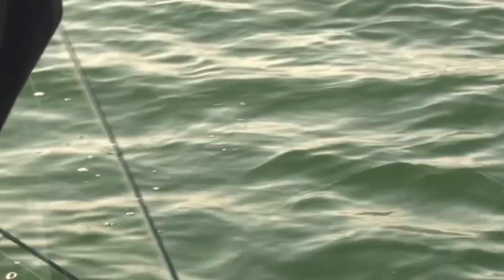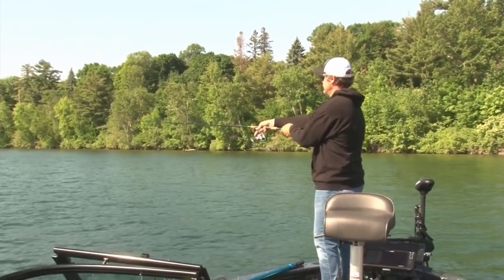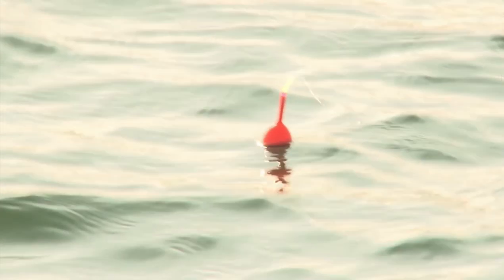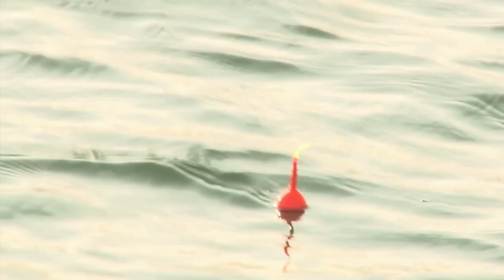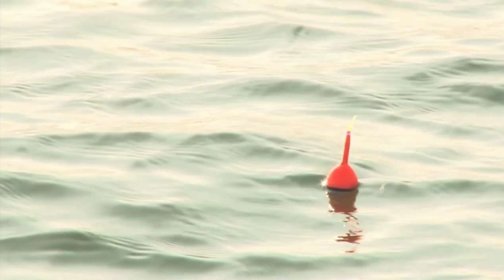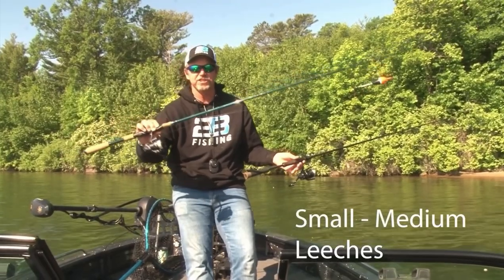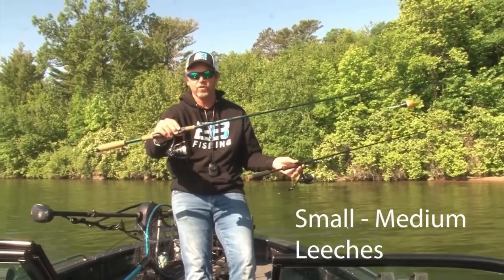There are two ways that we like to fish leeches on Leech Lake. One is still a bobber setup. You can pitch out using side imaging, 2D sonar, or forward-facing sonar — however you want to do it — once you locate a school of fish. Pitch a bobber out there with a leech. Not real big leeches either. Small to medium leeches are very important in cold front conditions.